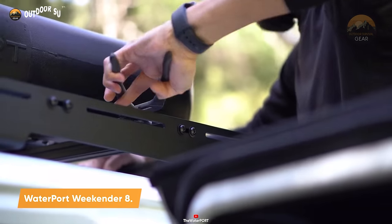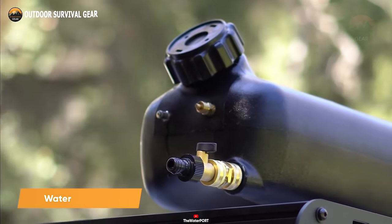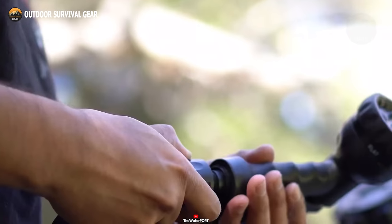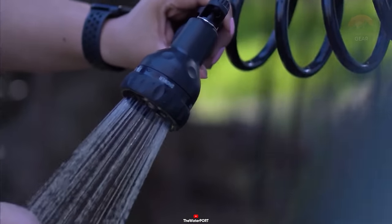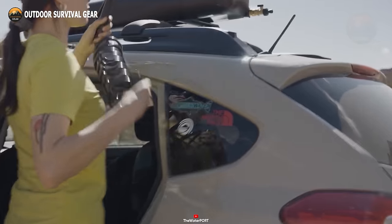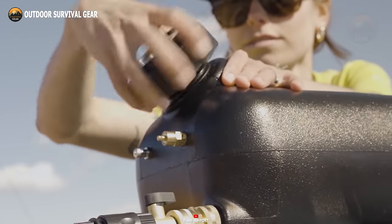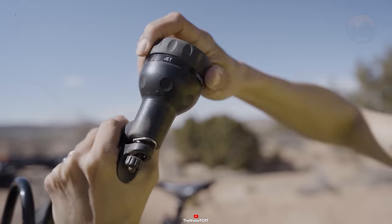Meet the Weekender 8.0, a rooftop water tank by Waterport that seamlessly fits on any car rooftop. This water tank boasts a capacity of 8 gallons of fresh water and features a self-pressurizing capability, courtesy of the included regulator. The coiled hose supports a quick connection system, and the spray nozzle offers five different spray settings, ensuring optimal water usage.